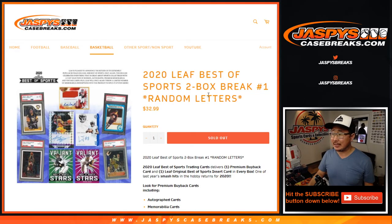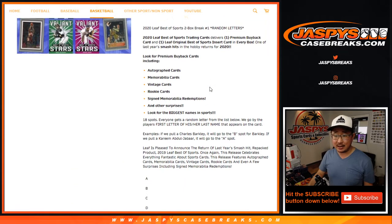Hi everyone, Joe for JaspiesCaseBreaks.com with our first look at 2020 Leaf Best of Sports. Two box, random letter break number one from JaspiesCaseBreaks.com.